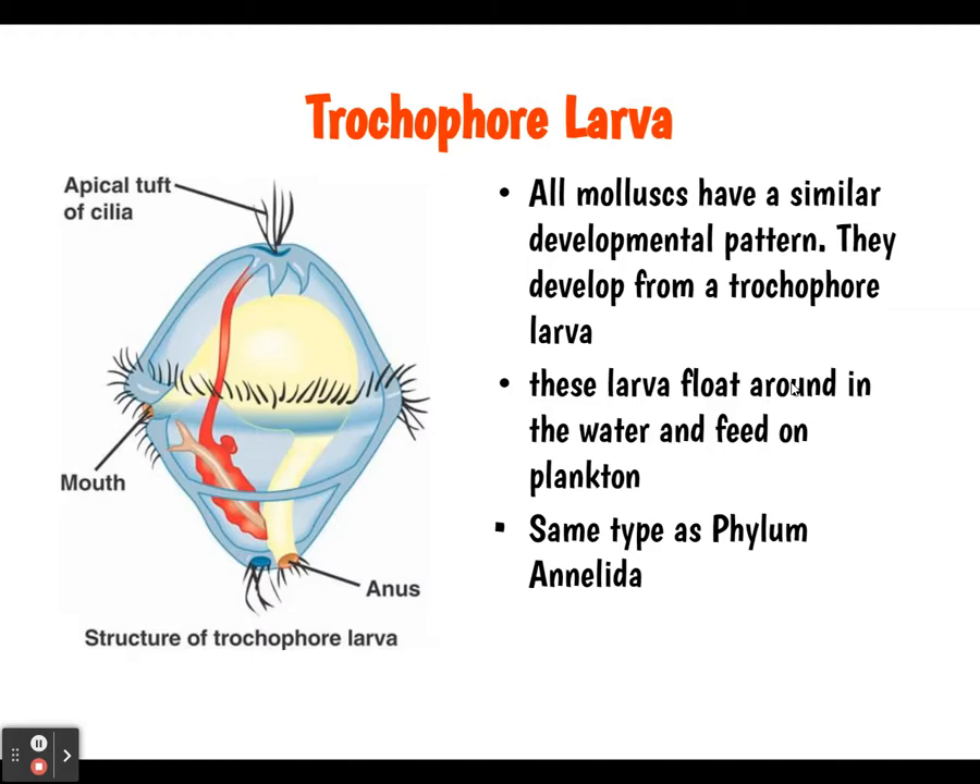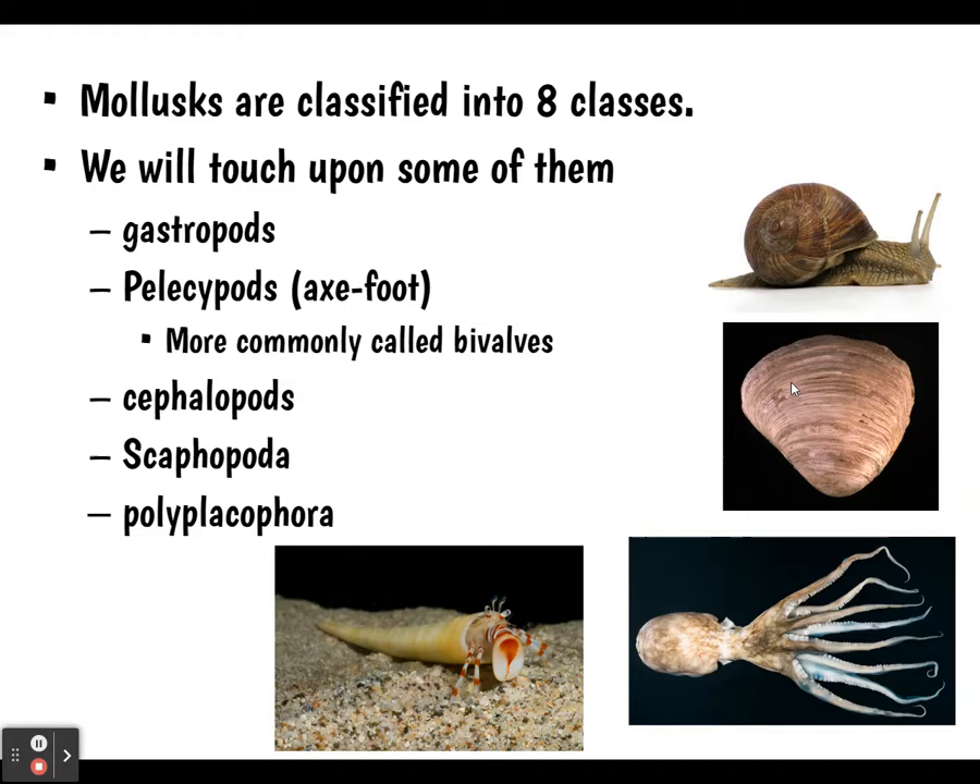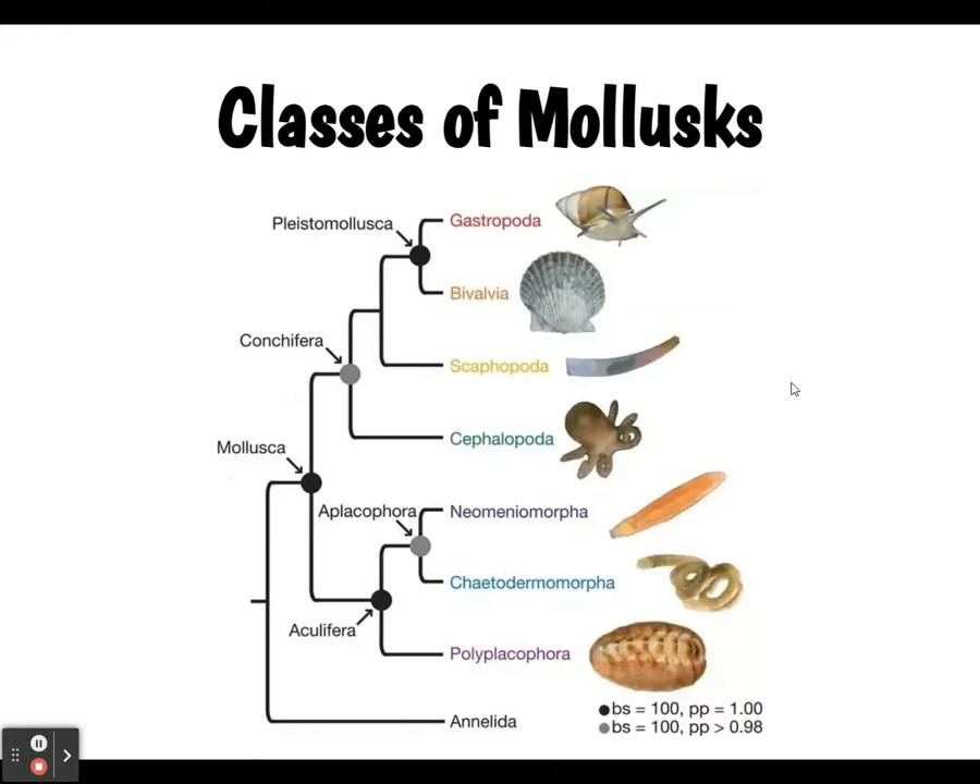Mollusks are classified into eight classes. We're going to cover gastropods, pelecypods — the bivalves like clams — cephalopods which are octopus and squid, scaphopoda, and polyplacophora. Here's a phylogenetic diagram showing all the classes we'll cover and how closely related they are to one another.